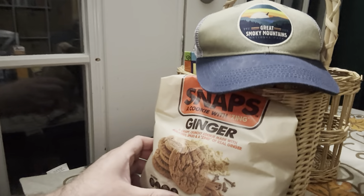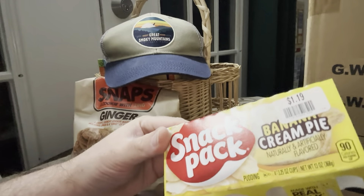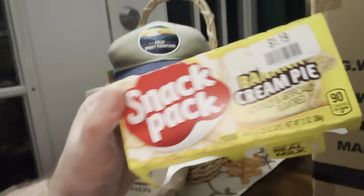All right, everybody, welcome back to part two of the Hurricane Power Outage food rankings. When we left off, we had our ginger snaps in the number one spot. The chicken Vienna sausages were number two, and the snap-packed banana cream pie was quite disgusting — that was number three.